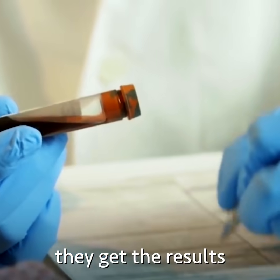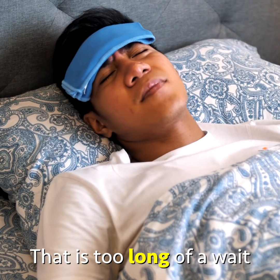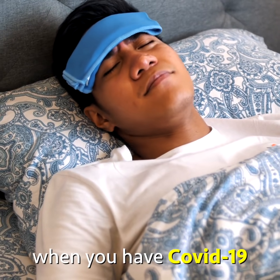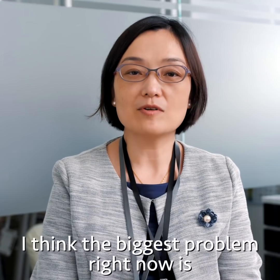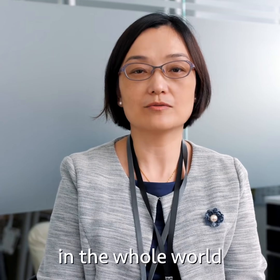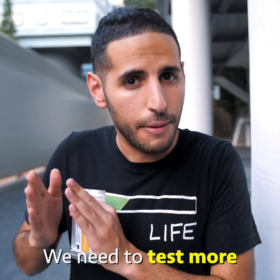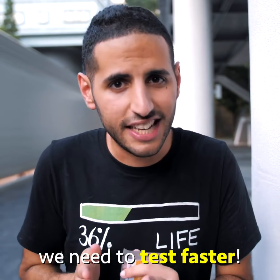On average, they get the results in 24 to 48 hours. That is too long of a wait when you have COVID-19. I think the biggest problem right now is that we don't have enough tests in the whole world. There is no better way to say it — we need to test more, we need to test faster.